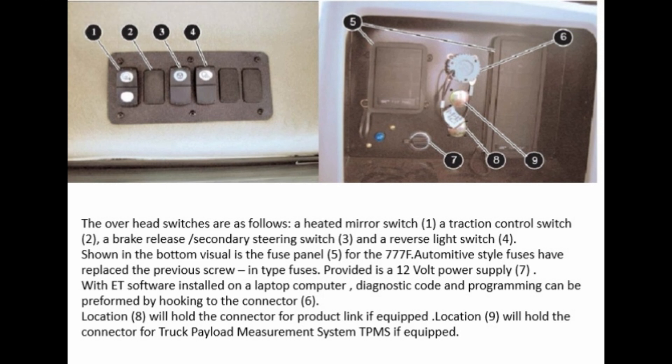The overhead switches are as follows: heated mirror switch (1), traction control switch (2), brake release/secondary steering switch (3), and reverse light switch (4). The fuse panel (5) for the 777F uses automotive-style fuses to replace the previous screw-in type fuses. A 12V power supply (7) is provided. With ET software installed on a laptop computer, diagnostic code reading and programming can be performed by connecting to the diagnostic connector (6). Location (8) holds the connector for Product Link if equipped; location (9) holds the connector for the Truck Payload Measurement System (TPMS) if equipped.